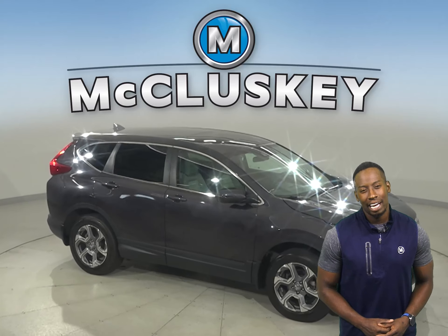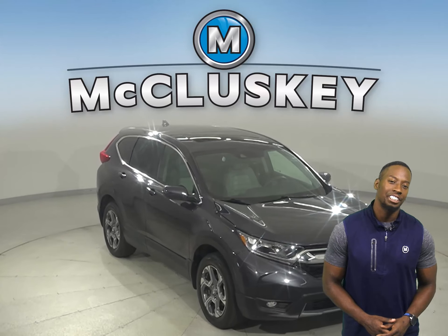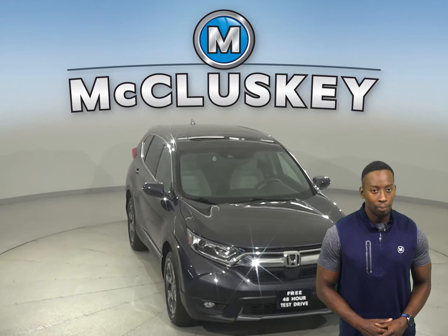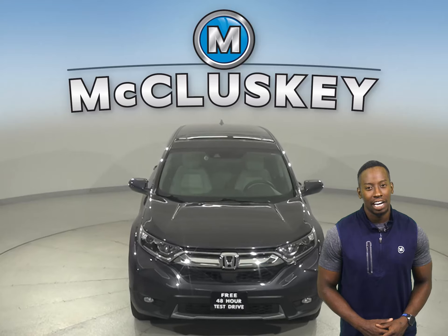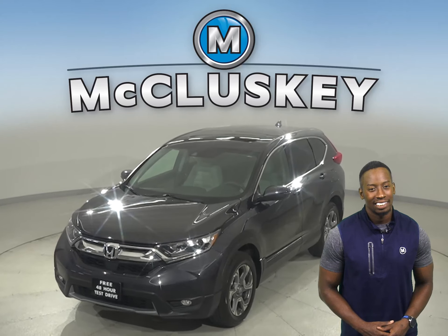This Honda has all the tools you need to make it the perfect daily driver. If you like what you see, come on down today and see everything it has to offer with our free 48 hour test drive. Once you buy it, you won't regret it.